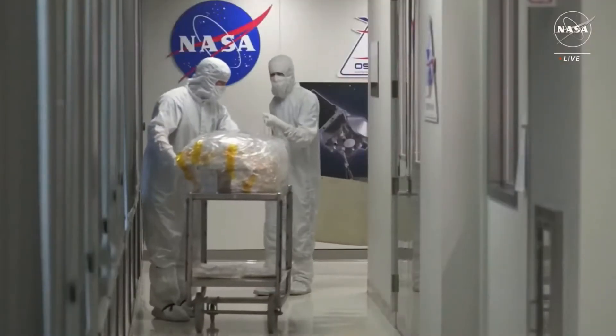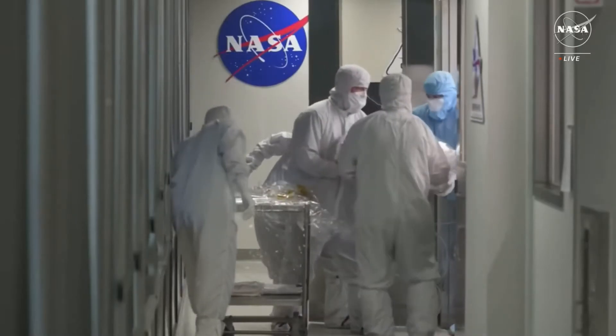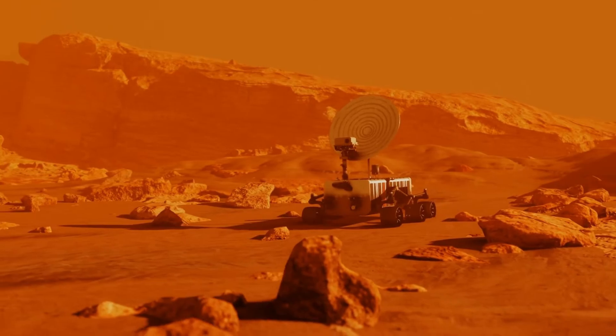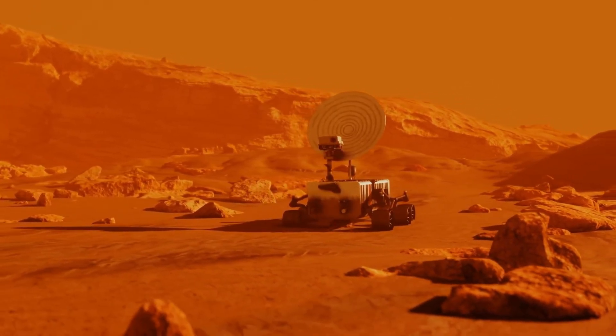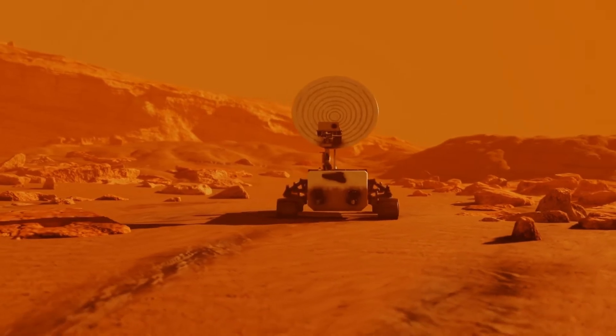We must always keep the possibility of terrestrial contamination in the back of our minds — and also outside the Earth. If we are to find alien microbes on Mars or the icy moons of the gas planets, then we must check twice and three times to make sure that we have not dragged these life forms there ourselves. Just imagine if we accidentally contaminated Mars — how clumsy can you be?